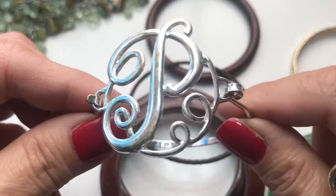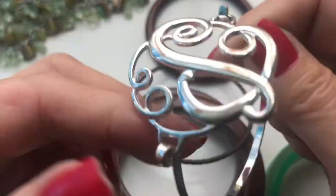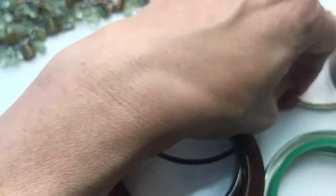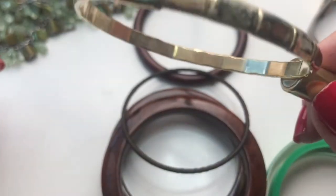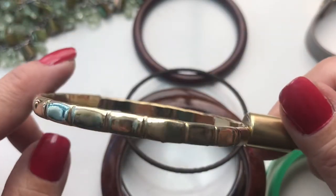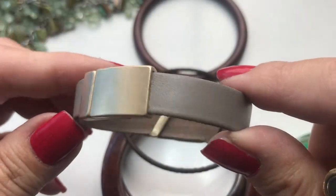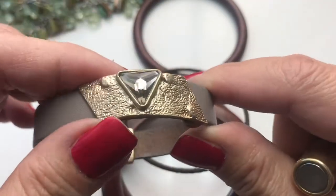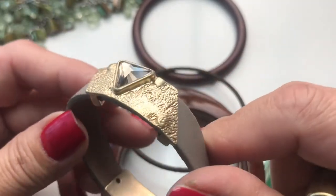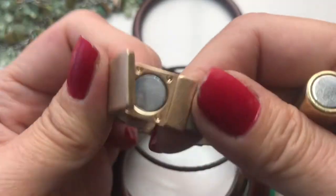There's a little faded bracelet with the letter P in cursive, a gold tone bent bangle that kind of looks like bamboo, and a faux leather bracelet with a clear rhinestone embellishment on the front — it's magnetic.